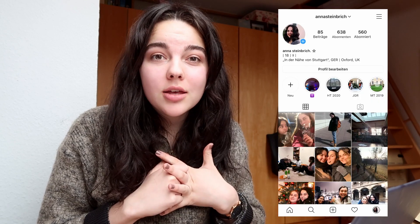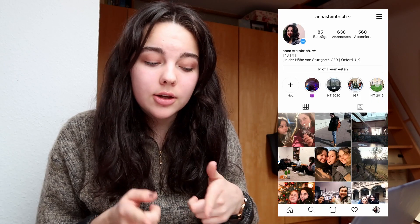Hello, my name is Anna Steinbricht. I'm from Germany but I study in the UK. I study at Oxford University. I'm in my first year and I'm doing PPE, which is philosophy, politics and economics.